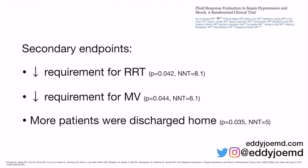The secondary endpoints showed that patients who received passive leg raise and stroke volume evaluations had a decreased requirement for renal replacement therapy. Many clinicians think giving more fluids is beneficial to the kidneys, but that is not true. The data and this study suggest it, with a number needed to treat of only 8.1 to avoid renal replacement therapy — i.e., dialysis. This is another study proving that patients in acute kidney injury don't need more fluids; that's a prehistoric way of thinking.